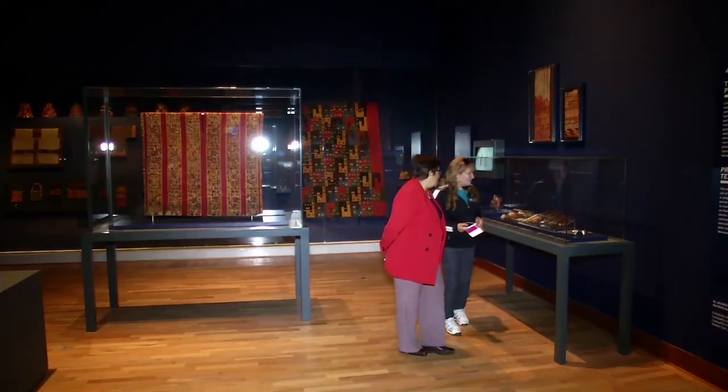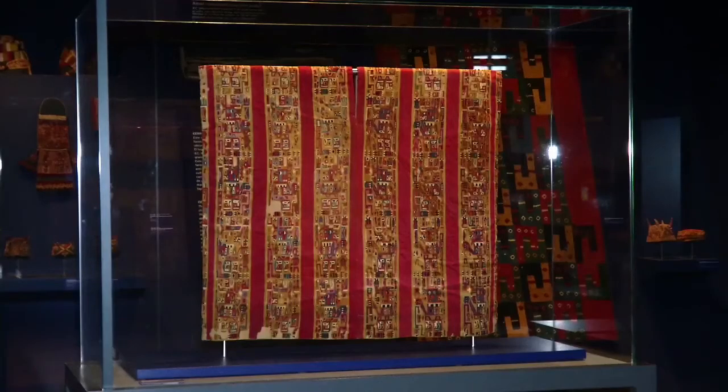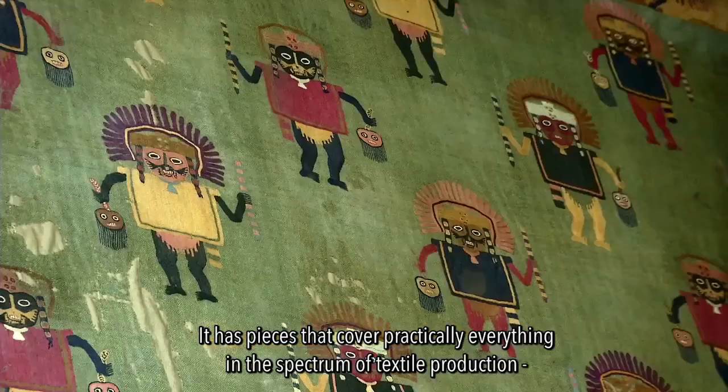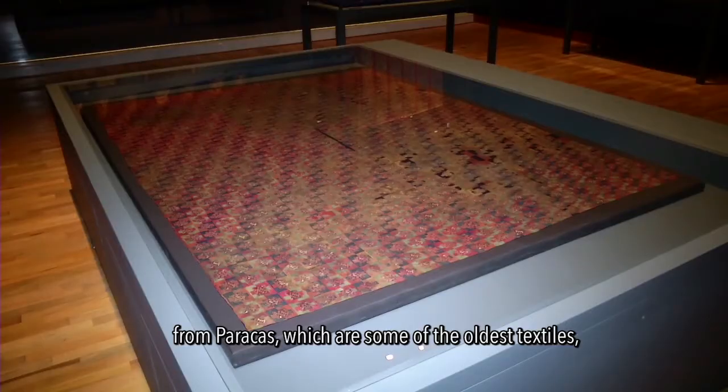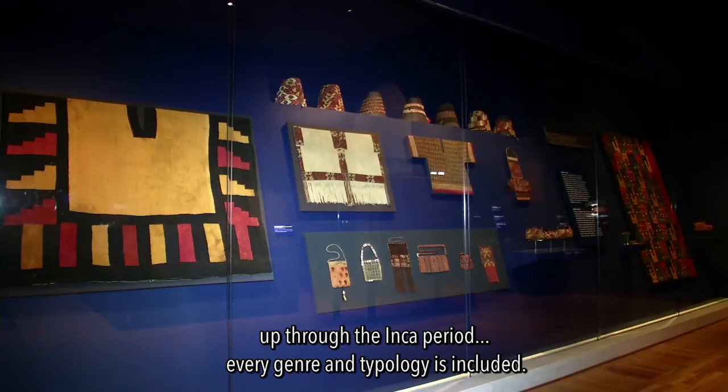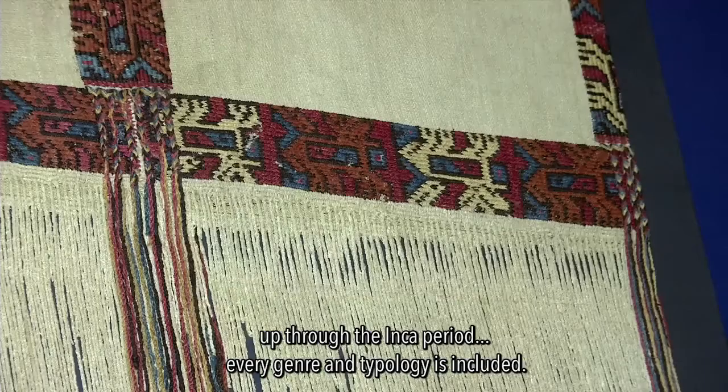The museum also has a collection of pre-Colombian textile art. It has pieces that represent practically all the spectrum of textile production, from Paracas — some of the oldest pieces — to the Inca period. Each genre, each type is represented.